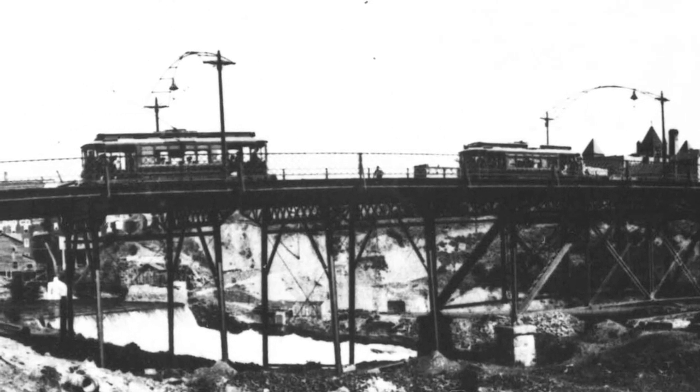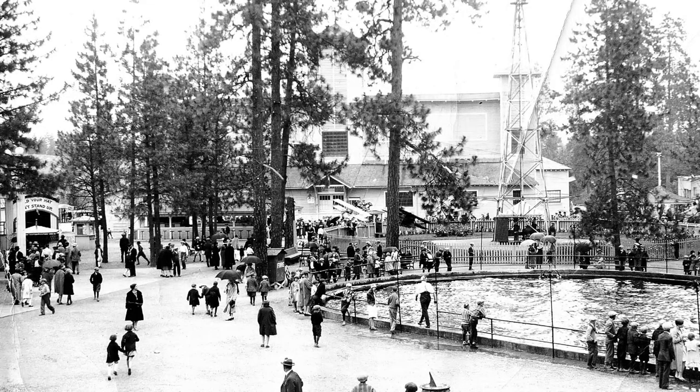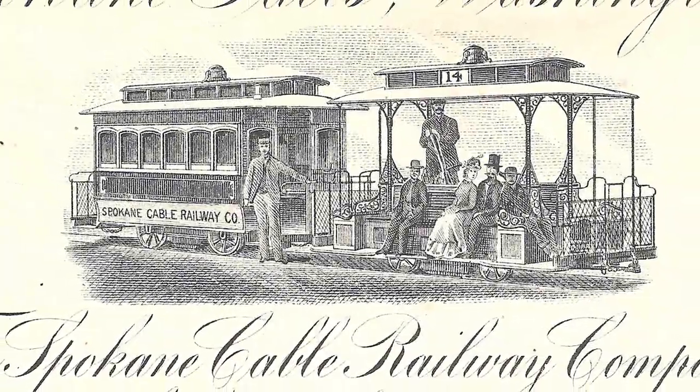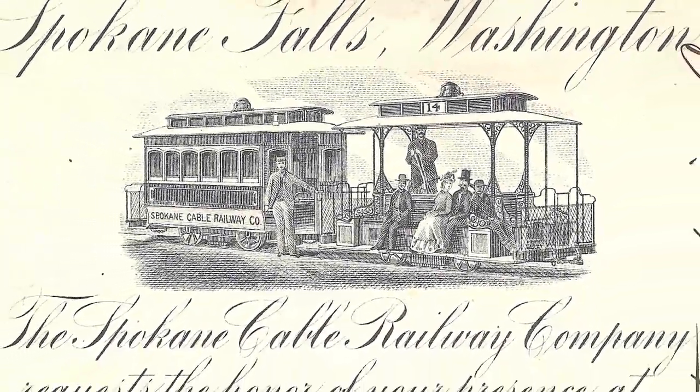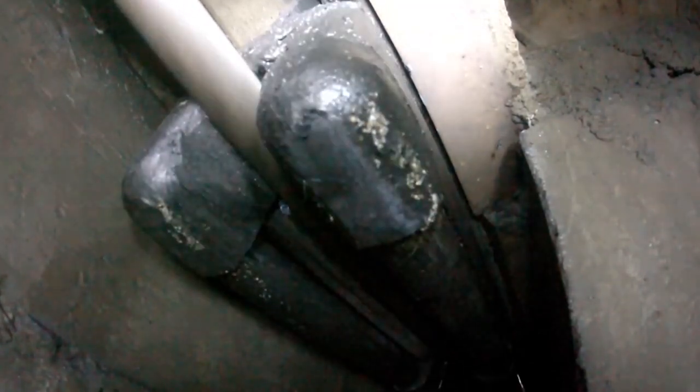The Spokane Cable Railway Company built a line that eventually stretched all the way from Twickenham, or what many know as Knapp Park, to the corner of 14th and Bernard on the South Hill. The Spokane Falls Review reported that upon the opening of the rail line, houses began popping up all along the way. Differing from electric trolleys, cable cars are towed along by an underground cable that runs continuously. When the grip man on the trolley wants to go, he takes the rope and a large grip — like a pair of pliers — and grabs the cable. When he wants to stop, he drops the rope and engages the brake, and passengers get on and off.